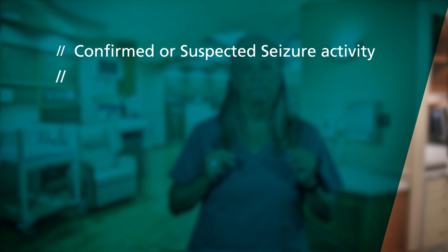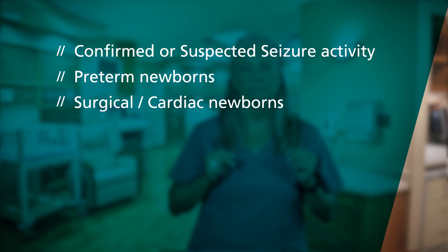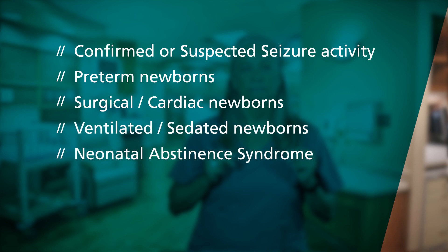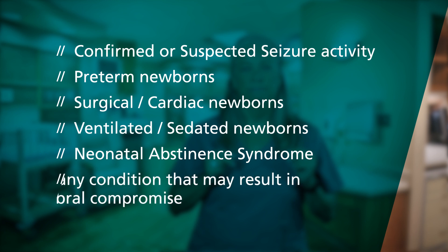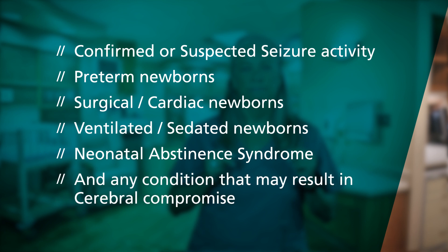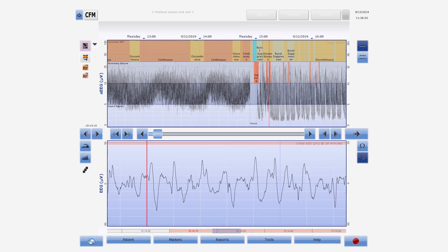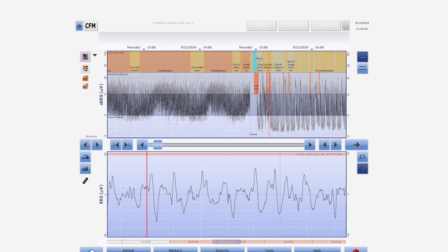Confirmed or suspected seizure activity, preterm newborns, surgical cardiac newborns, ventilated sedated newborns, neonatal abstinence syndrome, and any condition that may result in cerebral compromise. Clinicians rely on OBM to provide fast and simple real-time monitoring of brain function at the bedside, predicting vital data that may indicate different symptoms or disorders of critically ill newborns.